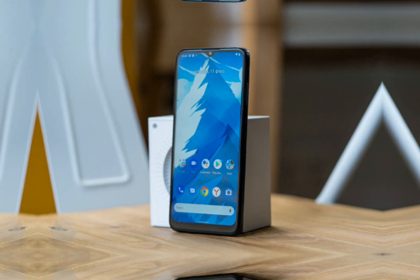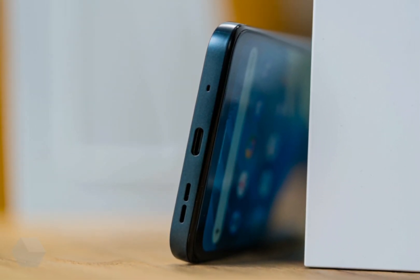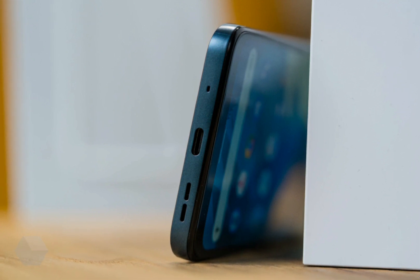Nokia G21 received a simple set of cameras. The shooting function falls only on one of them — a 50-megapixel module — while the other two are auxiliary 2-megapixel modules.